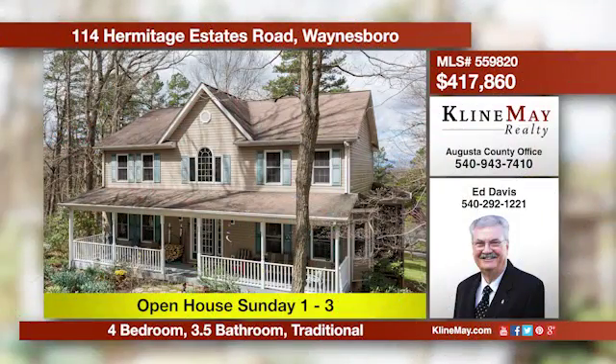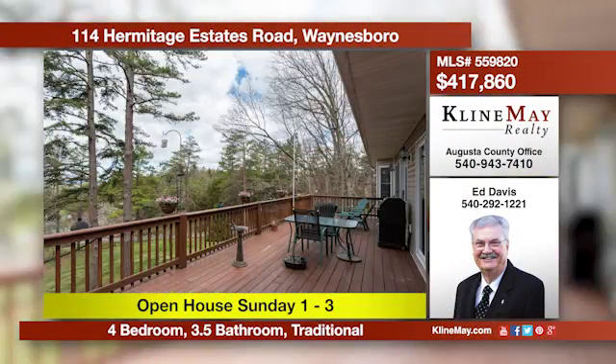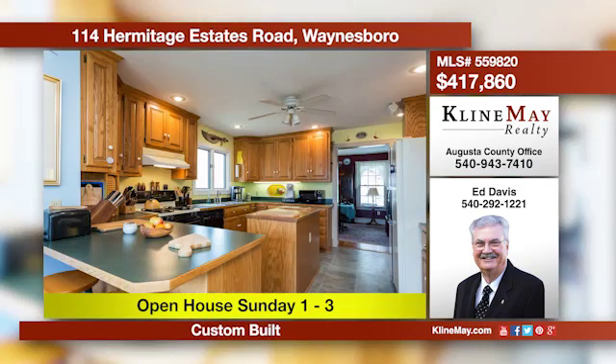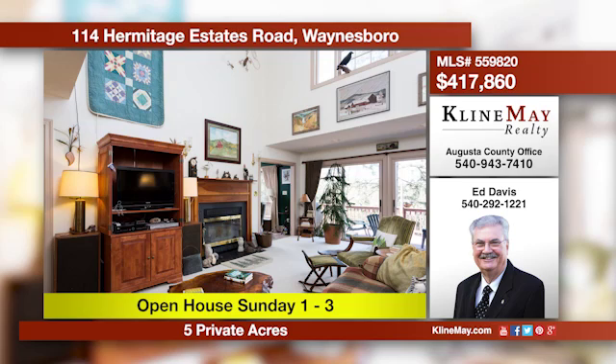This lovely home on five private wooded acres boasts a four-season sunroom with a large adjoining deck, sure to captivate the nature lover in you. This spacious home also offers a full walkout basement with electric and storage space, currently used for woodworking. Call Ed Davis today.